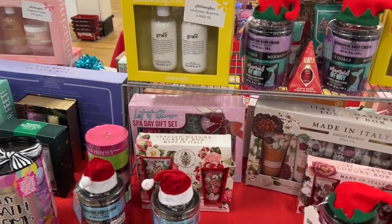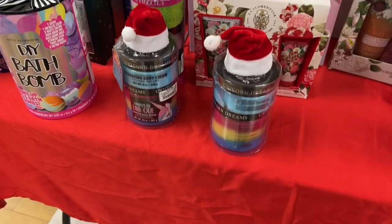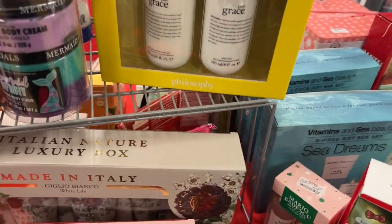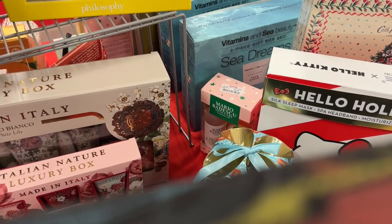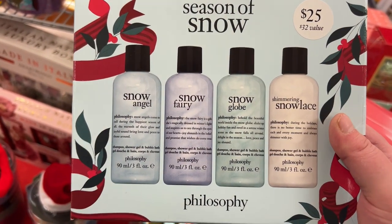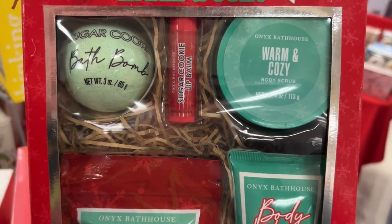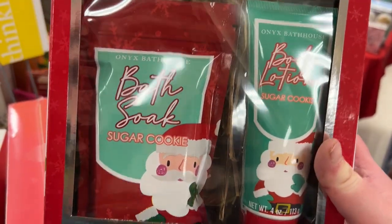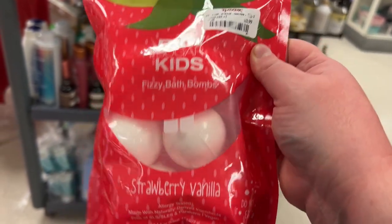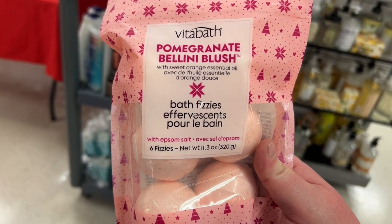My TJ Maxx is a little better than my Marshall's — they already have the holiday tables set out with all the holiday gift sets. We have some from Onyx Bathhouse with little Santa hats. From The Creme Shop, a Hello Kitty item. Philosophy Season of Snow — Snow Angels, a Fairy Snow Globe, and Shimmering Snow Lace — for $17.99. A cute little set from Onyx Bathhouse with a sugar cookie bomb, lip balm, body scrub, body lotion, and bath soak for $12.99. Raw Sugar Kids bath bombs — strawberry vanilla-scented for $3.99.